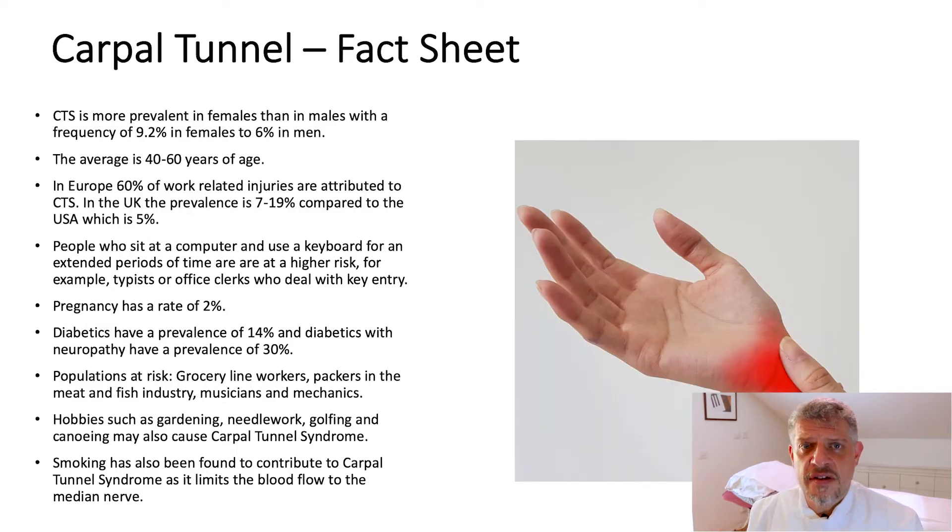Certain muscles can get tight and interfere with the nerve's conduction and efficiency. Here are a few facts: it's more common in females than males — 92% in females, 6% in men — and typically affects people aged 40 to 60 years. Up to 60% of work-related injuries in Europe are attributed to carpal tunnel syndrome. People that sit at a computer, at a keyboard, people using gaming and also cell phones are at risk.